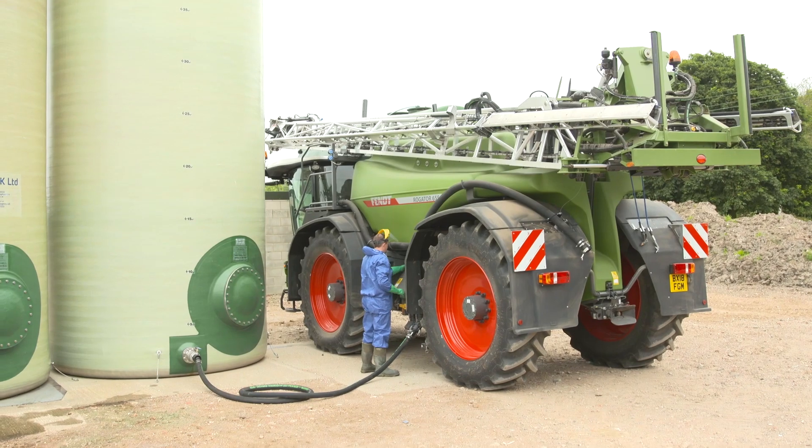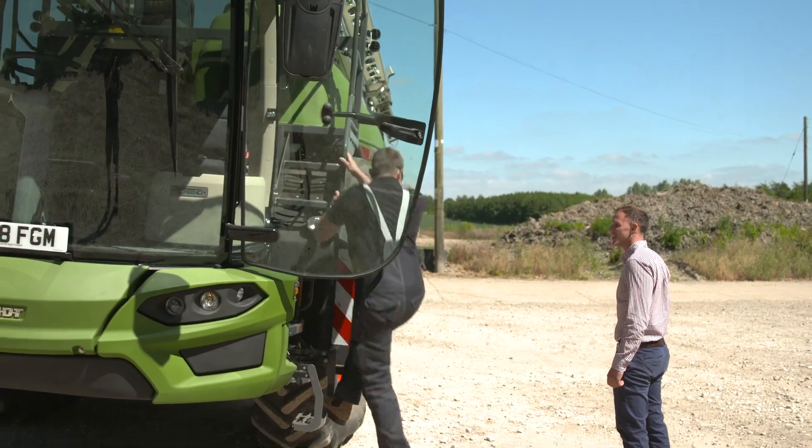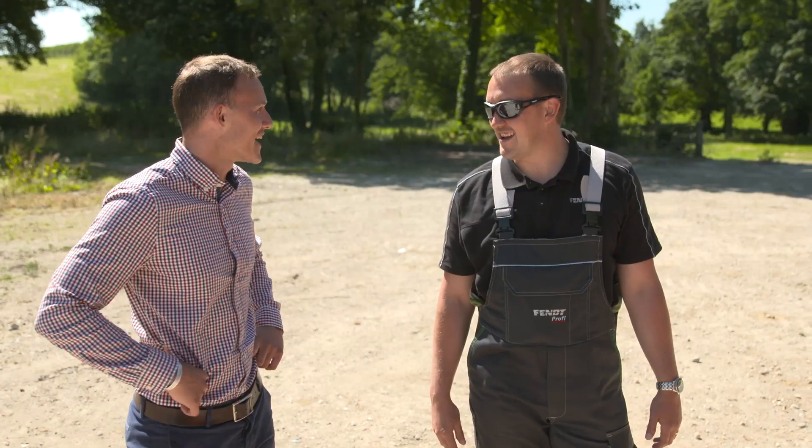To us, that was the next step — to try and place fertiliser to provide the plants in any given area in the field exactly what they needed, rather than a blanket application across the whole field.